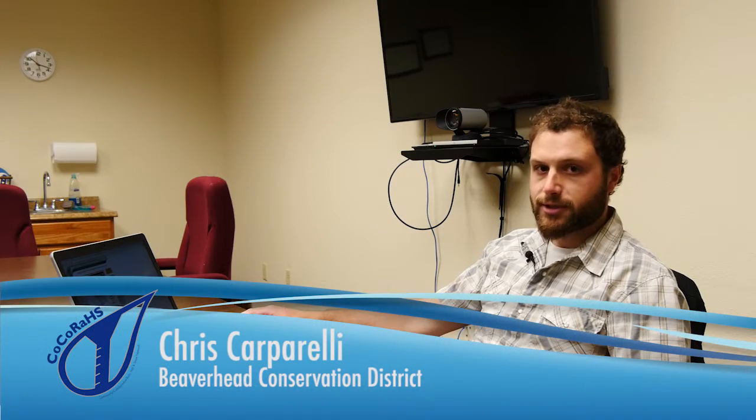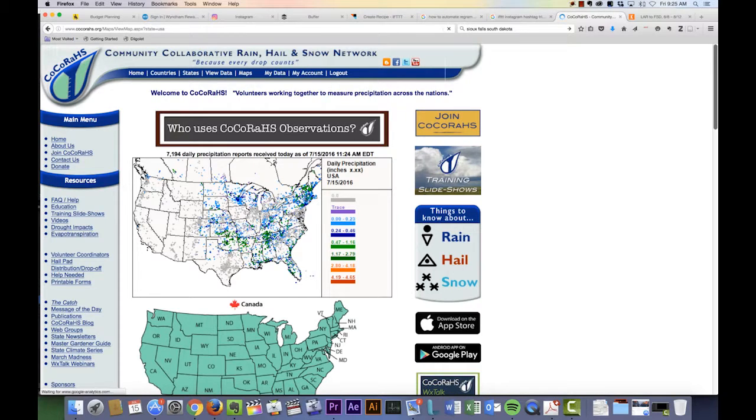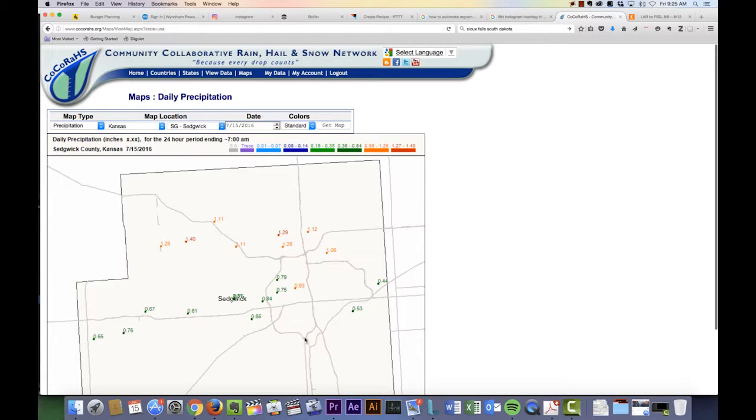The COCA-RAWS website is a great source for precipitation data for the entire country. You can go and look at the map to see where the most rain fell that day, and this network is probably one of the densest precipitation networks you're going to find. Today we can see that there was a big storm that came through Nebraska and Kansas and dropped over an inch of precipitation.